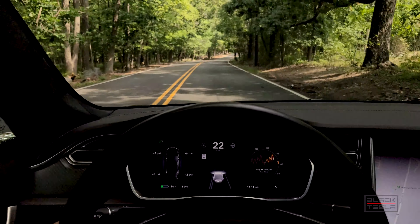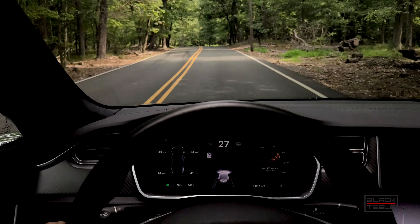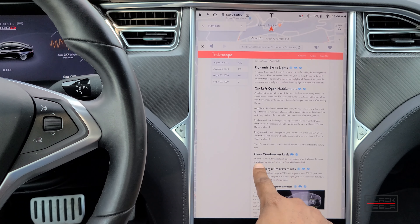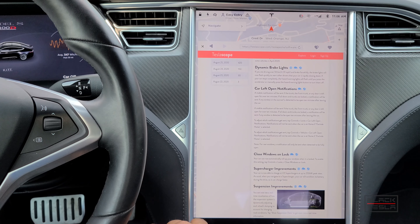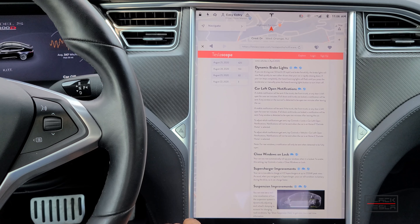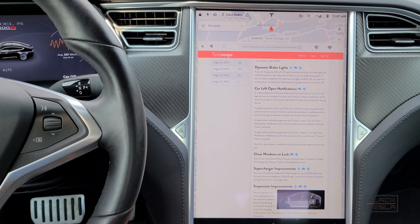The dynamic brake light feature does not work for older Model S and Model X — just the newer ones, along with Model 3 and Model Y. Another feature we didn't get is 'Close Windows on Lock,' which is exclusive to Model Y and Model 3. It automatically rolls up your windows when you lock the car. You can enable it under Controls > Locks > Close Windows on Lock. Unfortunately this isn't available for Model S and Model X.